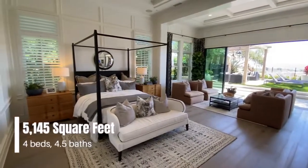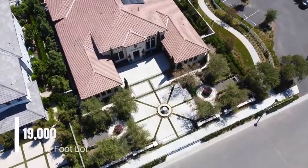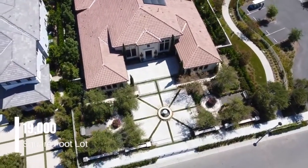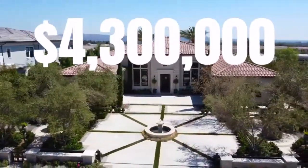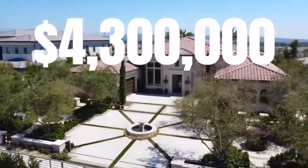This home features four bedrooms, four and a half bathrooms, 5,145 square feet of interior space built on a massive 19,000 square foot lot. This home is currently on the market for $4.3 million. This property has some incredible features and I cannot wait to show you guys, so without any further ado, let's go ahead and get started.